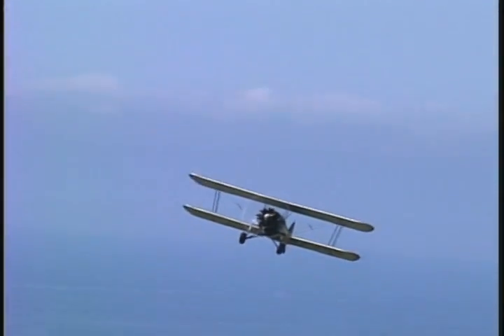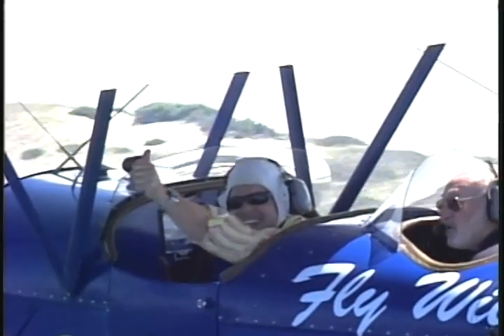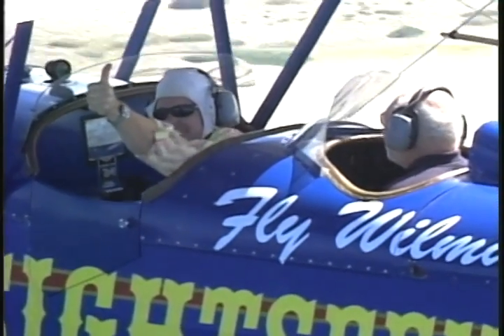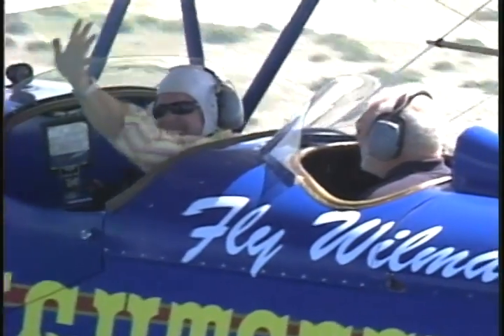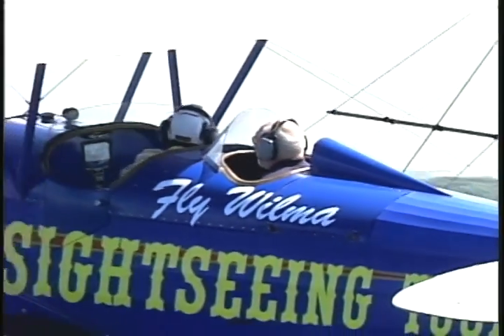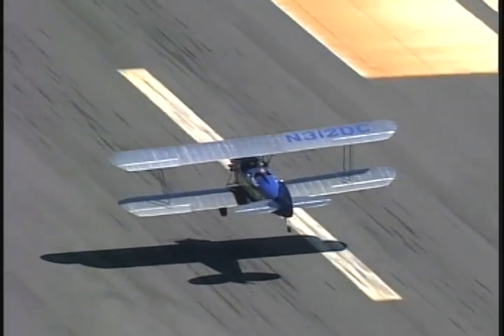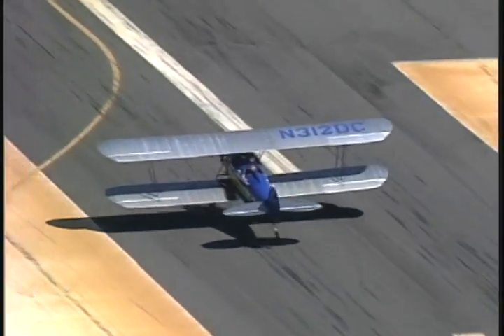Anybody that has never flown in an airplane, let alone a jetliner, gets on board — they are white-knuckled to begin with. They get on, and once the engine starts and they hear the sound of that engine, it's so unique. They break out into a smile. I have literally had people get off this flight and hug me. They are so excited.